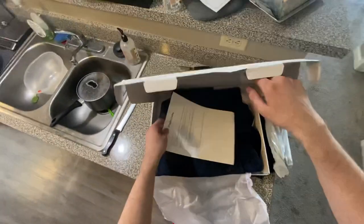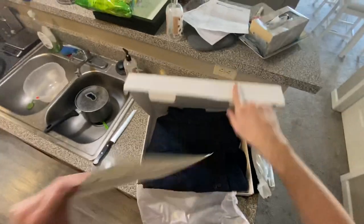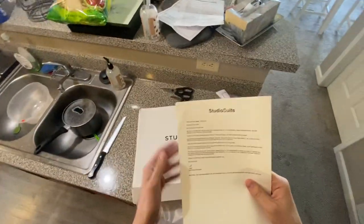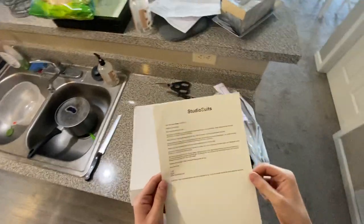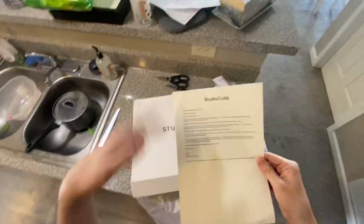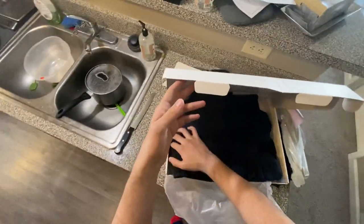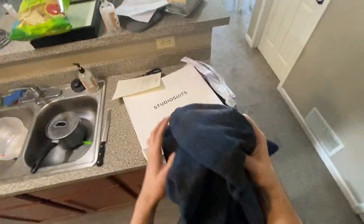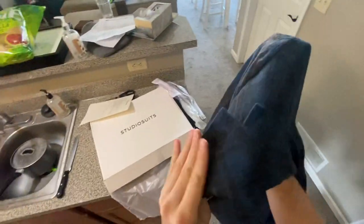Studio Suits are from India. I already opened this up to take a look at it and I was mulling over a video and then I forgot to record. I saw an ad on Facebook and the ad was like, Italian tweed, blah blah blah. And I'm like, I like tweed. And that's literally why I bought this — I thought the fabric looked nice.